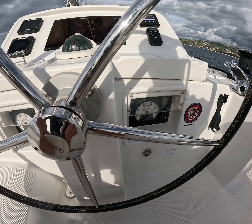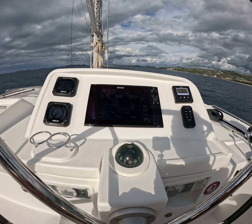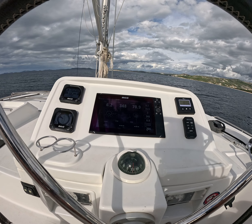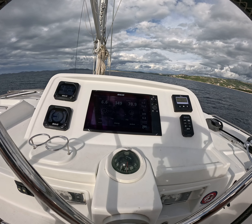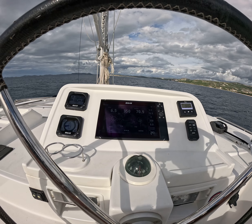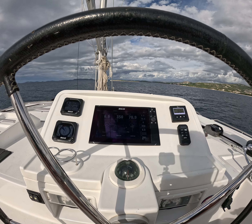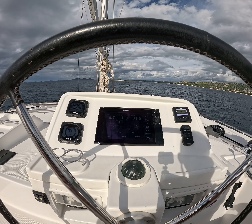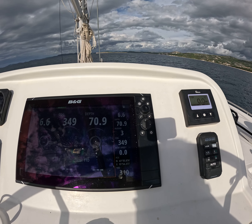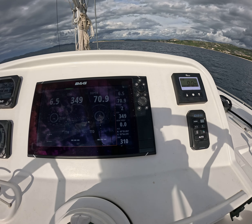At 1,800 RPM, I cannot feel any vibration on the boat at the moment. The catamaran is performing 6.7 to 6.8 knots.